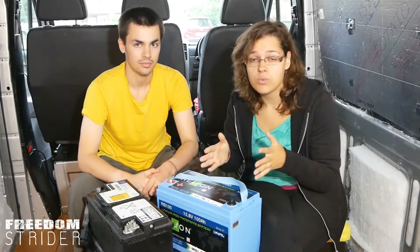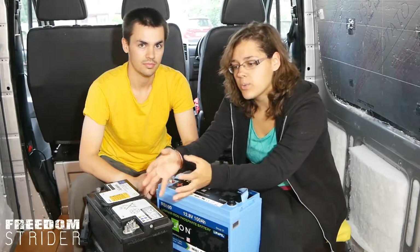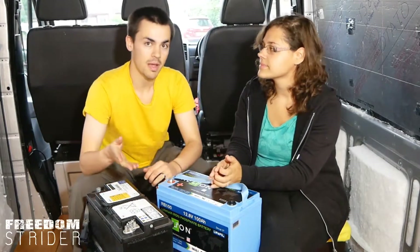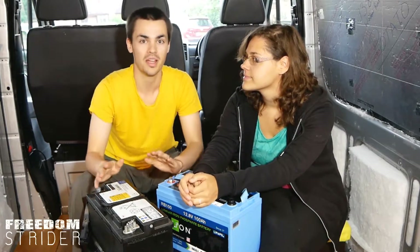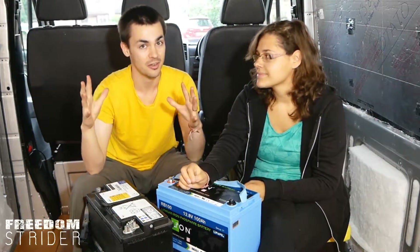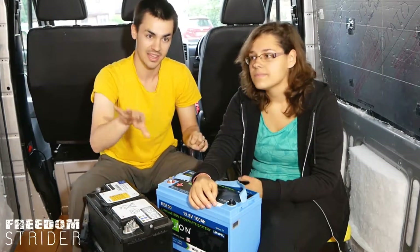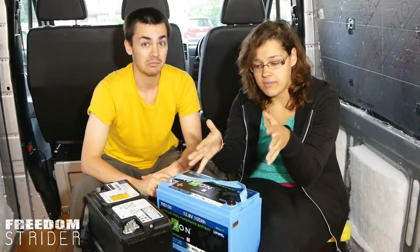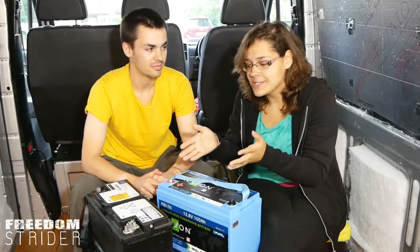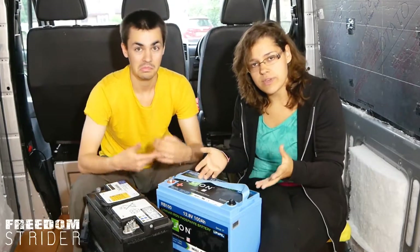Lead acids have been around a lot longer, which means there's a lot more variety on the market. The oldest types are called flooded batteries — when you pick them up you'll hear them sloshing because there's liquid in them. Flooded batteries are the cheapest you can buy, but they're definitely not recommended for camper van conversions because you have to add water to them, and they vent off hydrogen gas which is flammable and toxic. You have to build an airtight box to keep them in, and camper vans move, so the liquid sloshing around is a problem.